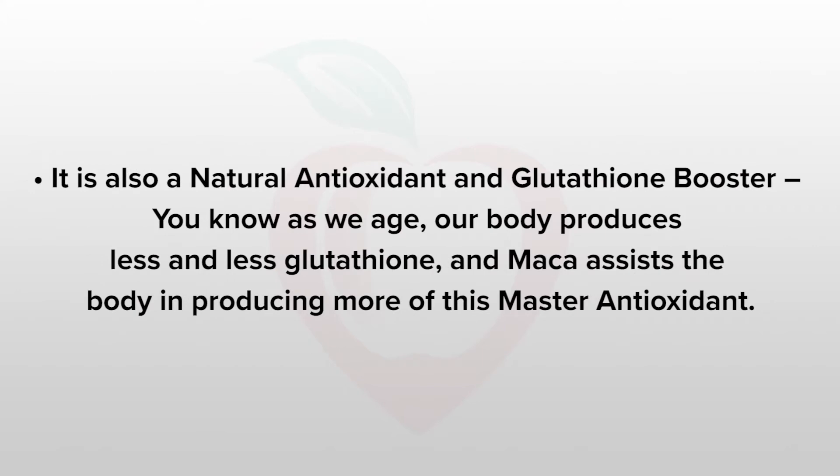It's also a natural antioxidant and glutathione booster. As we age, our bodies produce less and less glutathione, and maca really assists the body in producing more and more of this master antioxidant.